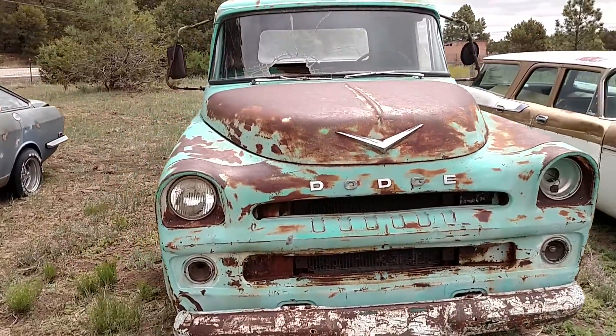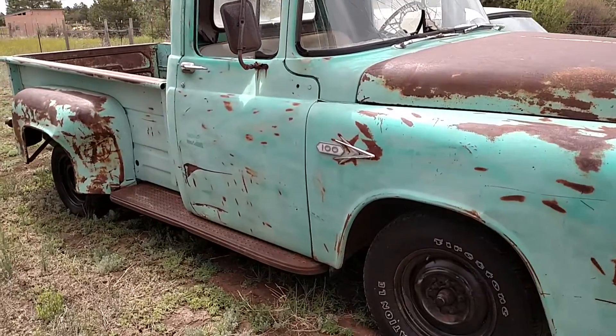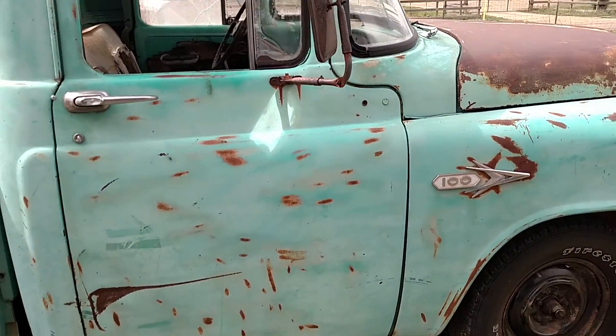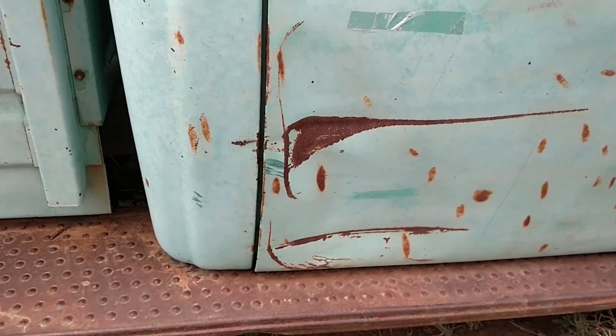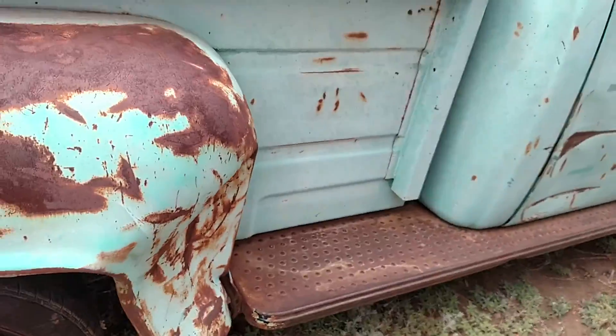57 Dodge truck, it's a half ton with a seven foot six box. It's a really clean New Mexico truck, rust free. It does have surface rust or patina. The worst of the damage to the whole truck is the door where something skipped off and hit the fender. Everything's repairable.